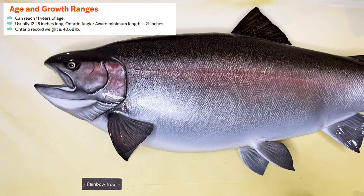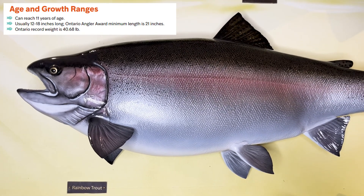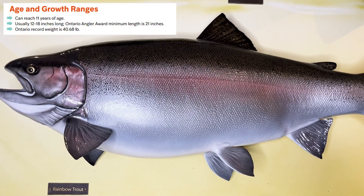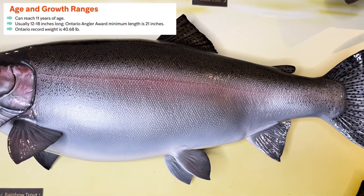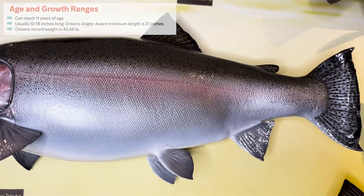Rainbow trout can reach 11 years of age and in Ontario usually reach between 12 to 18 inches long. The Ontario record catch was 39.1 inches long and weighed 40.68 pounds.